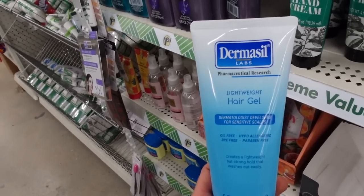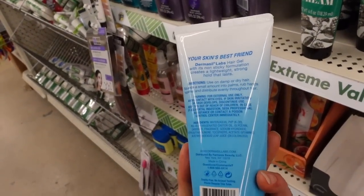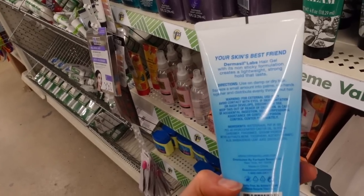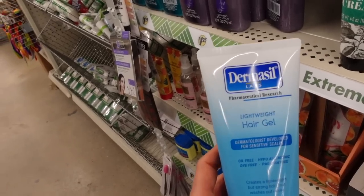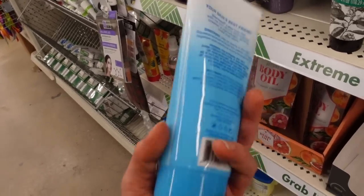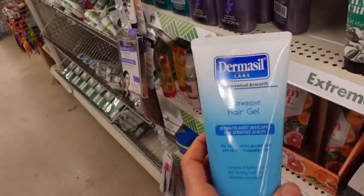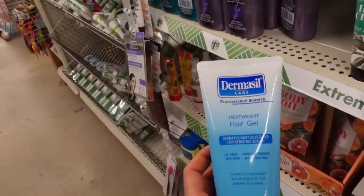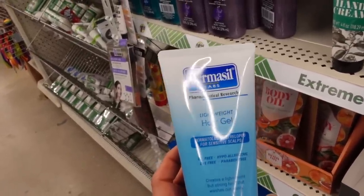The lightweight hair gel by Dermacil is over here. Hair gels can actually end up aggravating acne — hair gels, styling mousses, and pomades can trigger acne breakouts on the forehead or sides of the face. This one doesn't look particularly greasy, but styling products can trigger breakouts on the sides of the face and the forehead. It's called pomade acne.